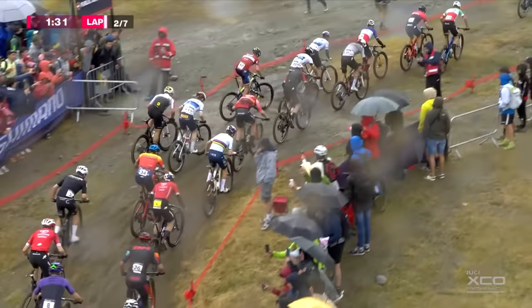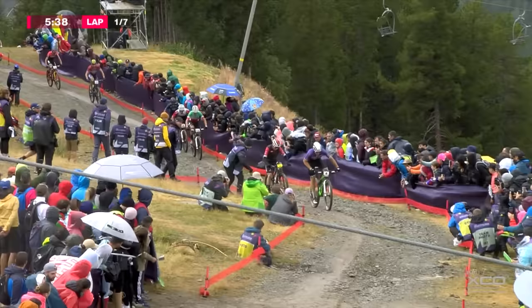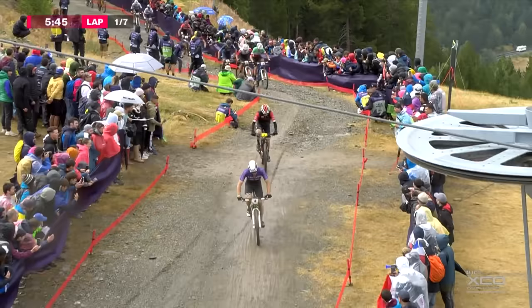And it is Nino Schurter on the left side of him. Schurter got swallowed up at the start and is having to fight his way back to the front. Tom Pidcock as well — he's picked a good wheel in Jordan Saru. What a start for Luka Schwarzbauer, pushing hard. Matthias Flukiger is with him.